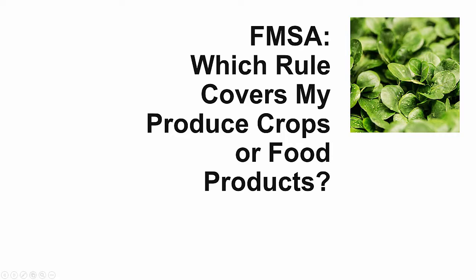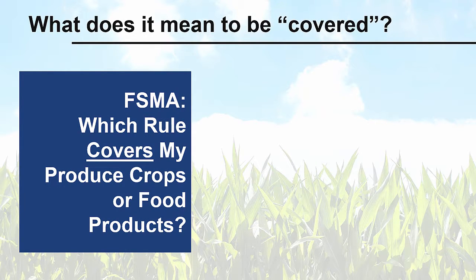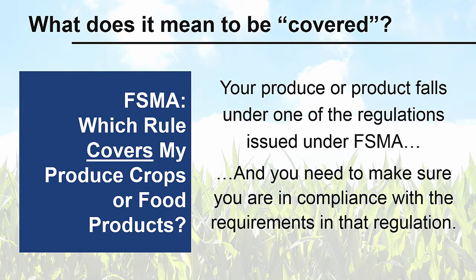Under the Food Safety Modernization Act, which rule covers my produce or food products? What does it mean to be covered by a rule? Covered means that your produce or product falls under one of the regulations issued under the Food Safety Modernization Act, and you need to make sure you are in compliance with each of the specific requirements in that regulation.